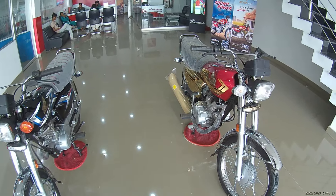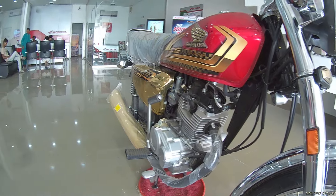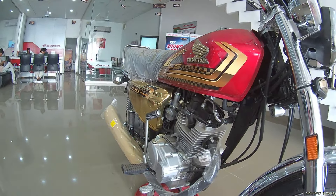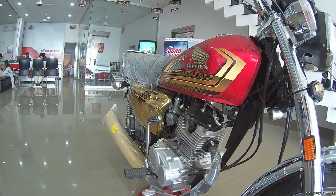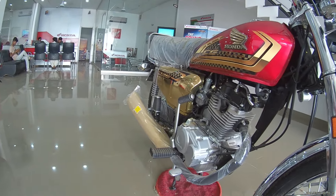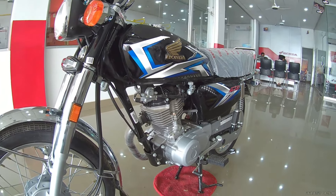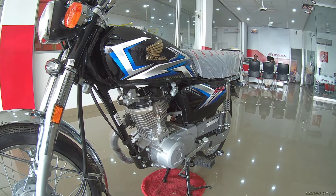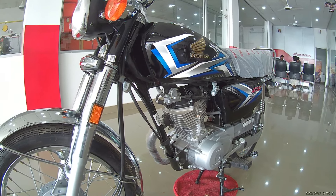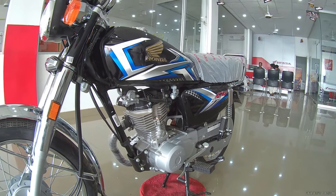If we talk about the engines of both bikes, both are 125cc, but the drive chain, gear, and transmission have many differences. Starting from the head cylinder — both the CG125 Gold Edition and Classic use the same head cylinder. The valve chain and speed are the same. However, the drive chain is different: the Classic's drive chain is smaller and its chain cover is smaller.